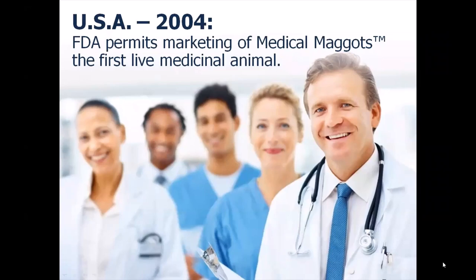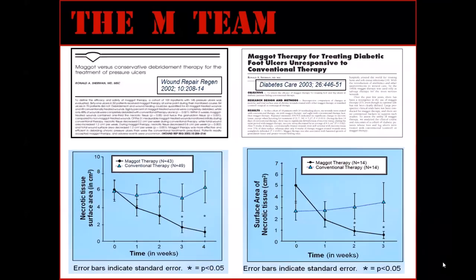Medicinal maggots are effective in wound care, and with a few controls, they were found to be safe enough for the United States Food and Drug Administration to permit the marketing of the brand Medical Maggots in 2004. The indications listed on the labeling in the United States are based on types of wounds studied in the 1990s, predominantly patients with pressure ulcers, diabetic foot ulcers, venous stasis ulcers, and post-surgical or traumatic wounds.